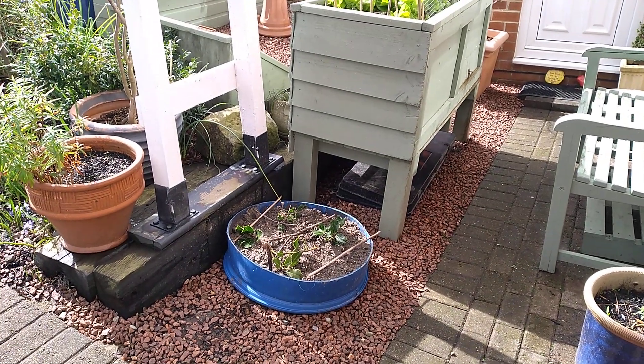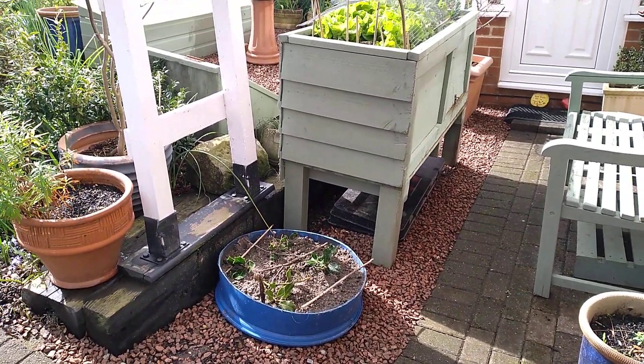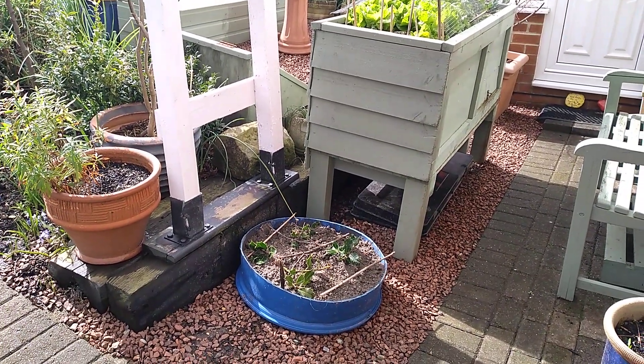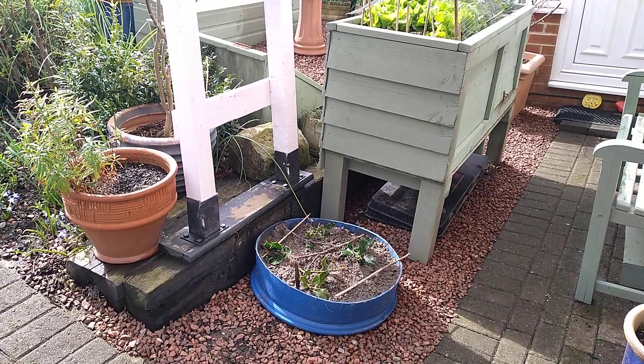Good morning my fellow gardeners. I am popping out in between showers. It has hammered it down this morning and now it's really warm and sunny. It's gorgeous. Perfect growing weather.